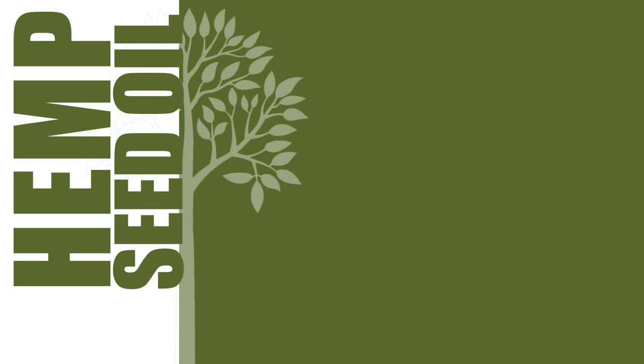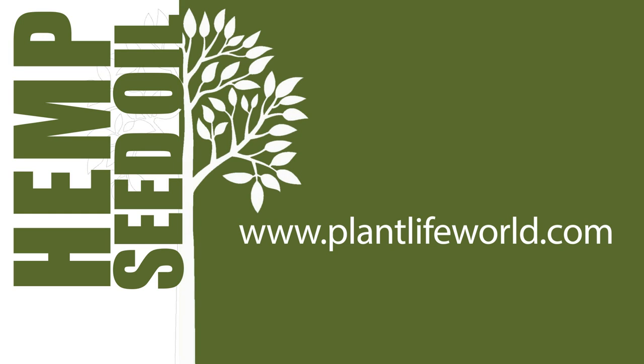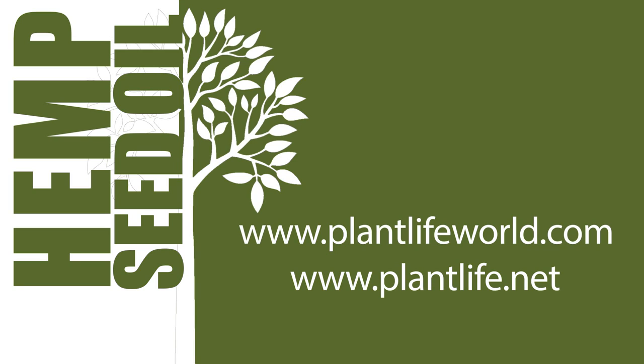For more information, please visit our blog at www.plantlifeworld.com. You can purchase Plant Life's hemp seed oil at www.plantlife.net. Thanks for tuning in.